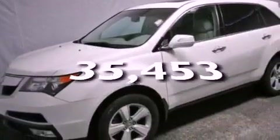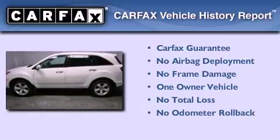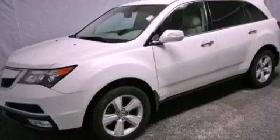This vehicle has fewer than 36,000 miles on the odometer. This Acura has had only one owner, and it qualifies for the Carfax Buyback Guarantee. Please call today to reserve this vehicle for a test drive.